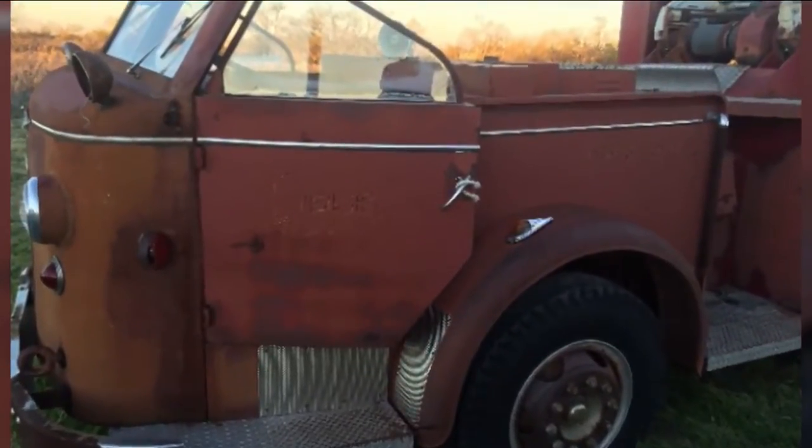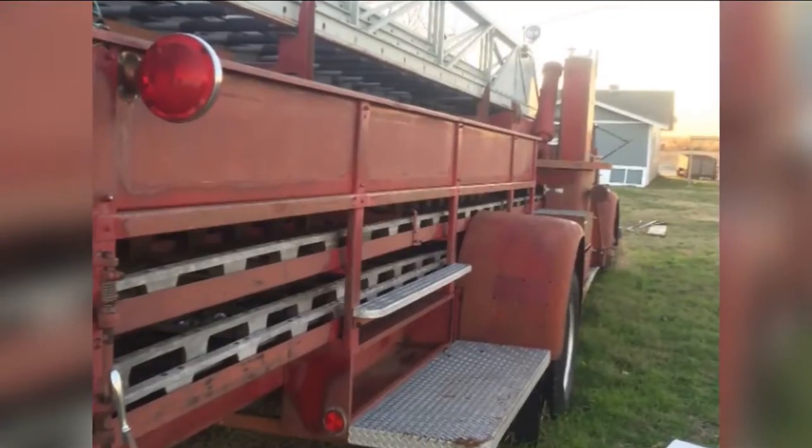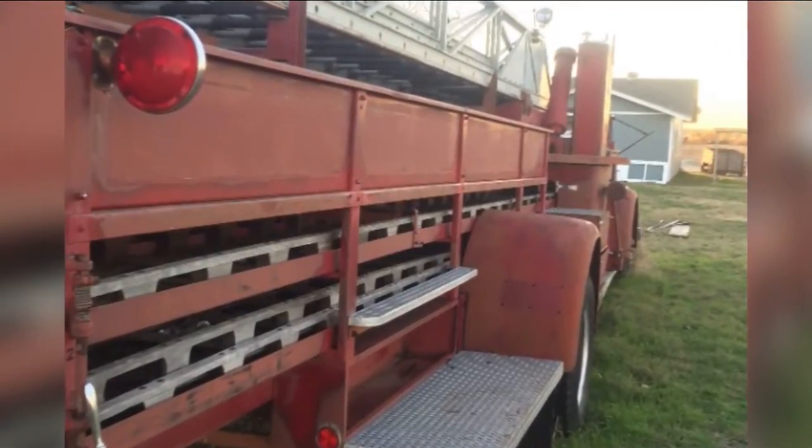But before the truck could be front and center in the area, it needed some TLC. "It looked like it was in a wrecking yard. It was sad, wanting somebody to get a hold of it. Probably almost bit off more than I could chew." It had been painted so many times over the years, it had to be pretty much brought back down to the bare metal and started over again.